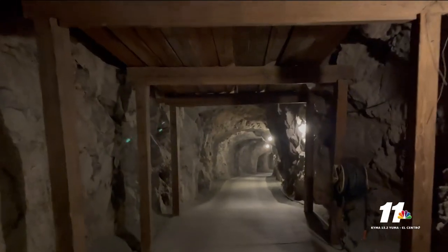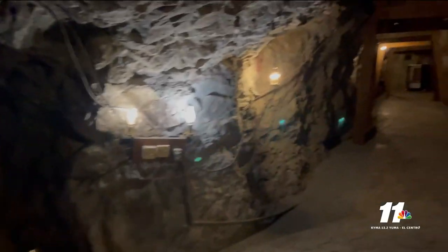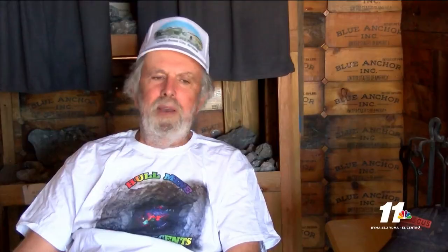But that isn't the only unique part of this mine. The farther in you go, you start to experience a phenomenon called the negative gravity anomaly effect. What that means is the earth's crust is lifting up, and when it's lifting up, it's negating the effect of gravity.